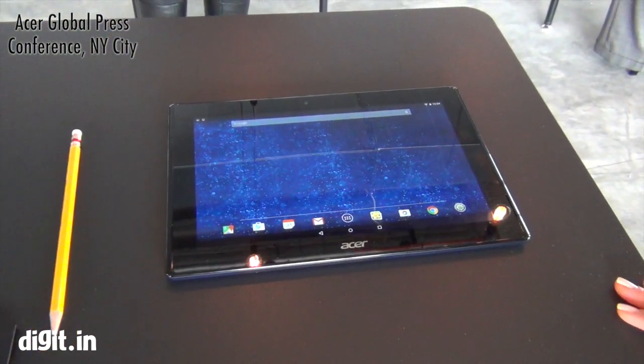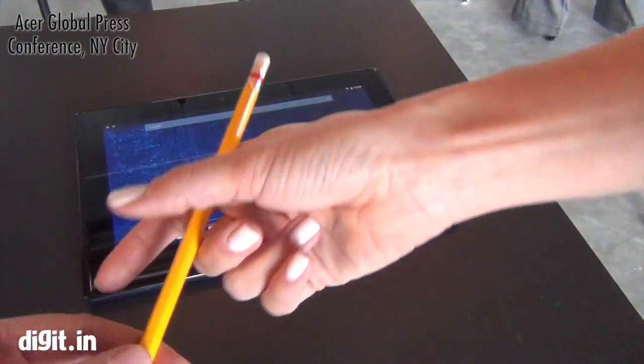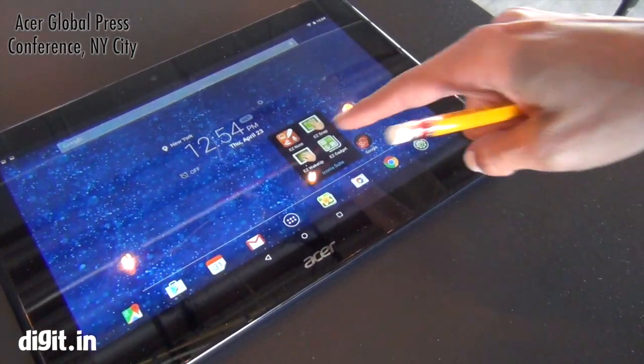They can very quickly set it up. This tablet also works with a normal regular pencil, so you can just write on there and get that suite up. It's in the Iconia Suite — Easy Note.